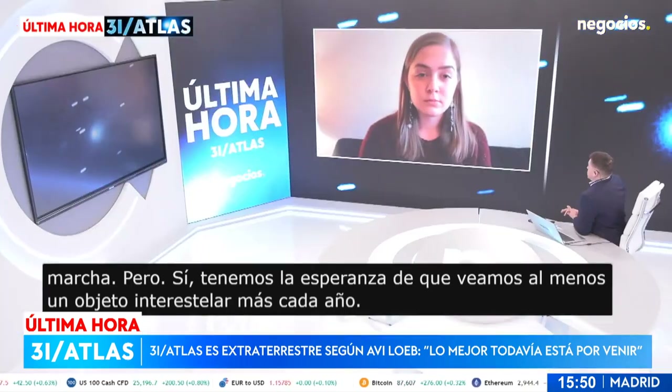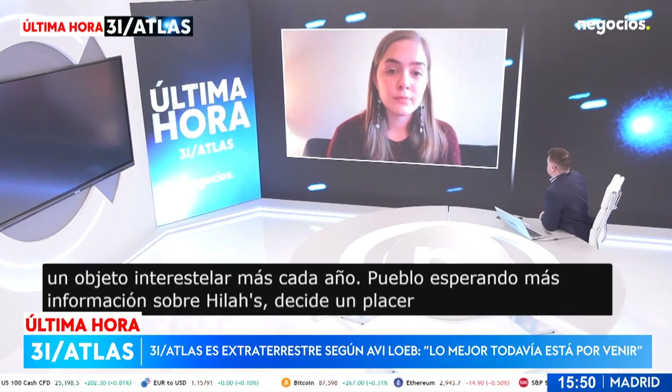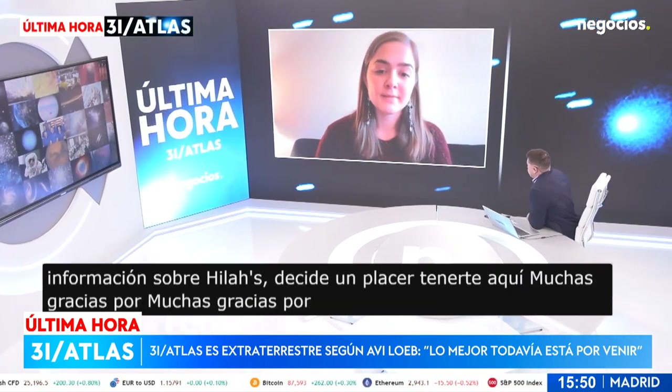Waiting for more information about 3I/ATLAS, it's been a pleasure having you here — thank you so much for being with us. Thank you so much for having me. Thank you.